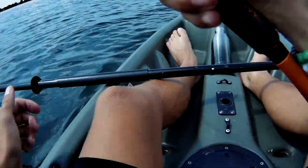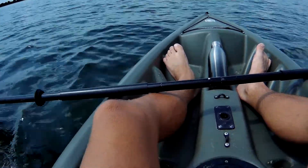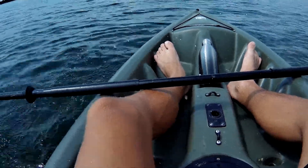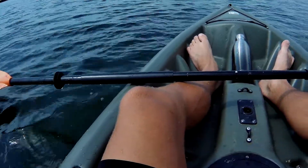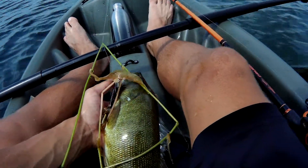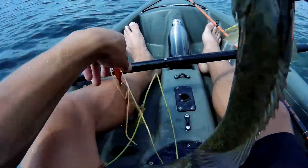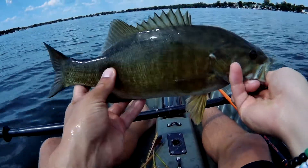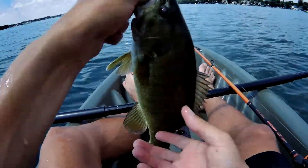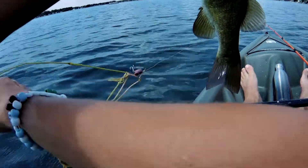He's getting me stuck in these weeds, it's a nice smallmouth — come here boy, he won't give up! Got him on the first cast, no way! That's what we're talking about — first cast, got this nice smallmouth. He was pummeling me in those weeds but beautiful fish right there. We always love a good smallmouth, they fight so hard.